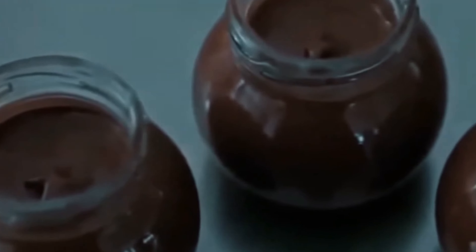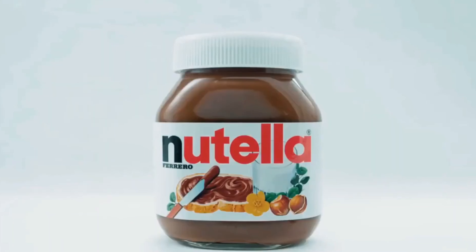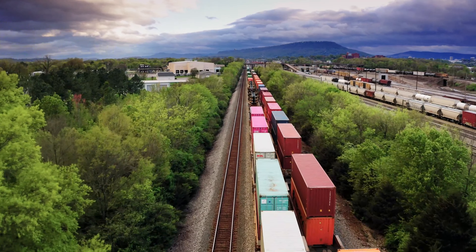Finally, vanilla extract is added, imparting a subtle sweetness and enhancing the overall flavor profile. After all these steps, Nutella is ready to be put into the familiar jars we see — the black-lettered N, while the rest of the word Nutella is spelled in red. The jars are then labeled, sealed, and packaged for shipment. From here, Nutella embarks on a journey to reach eager consumers worldwide.